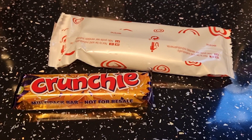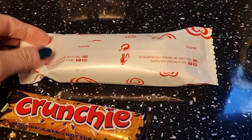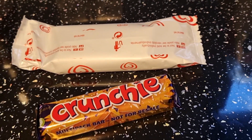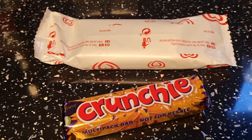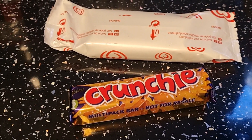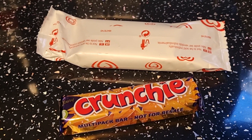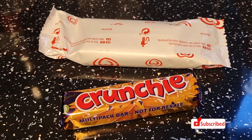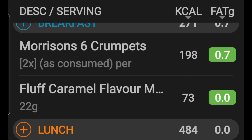I'm finishing off my night with a Feast lolly for 243 calories and a 149 calorie Crunchy. I've got 170 calories left to spare which I'm not going to be using. And that's me done. Thanks for watching guys and I'll catch you tomorrow on the next one. Bye!